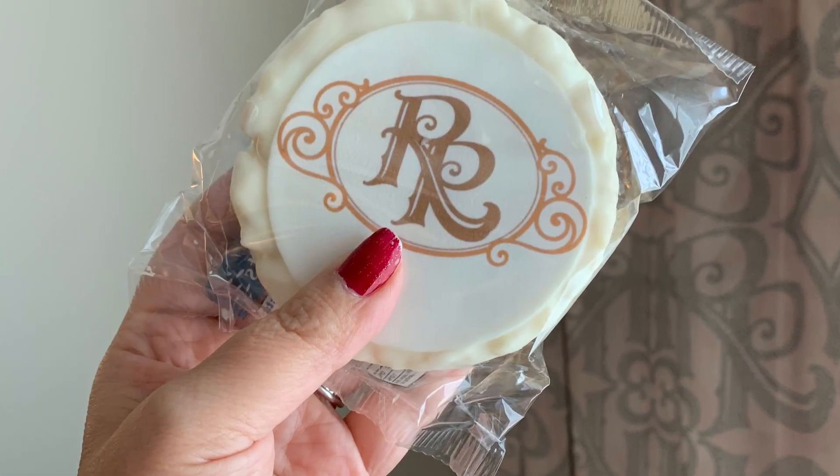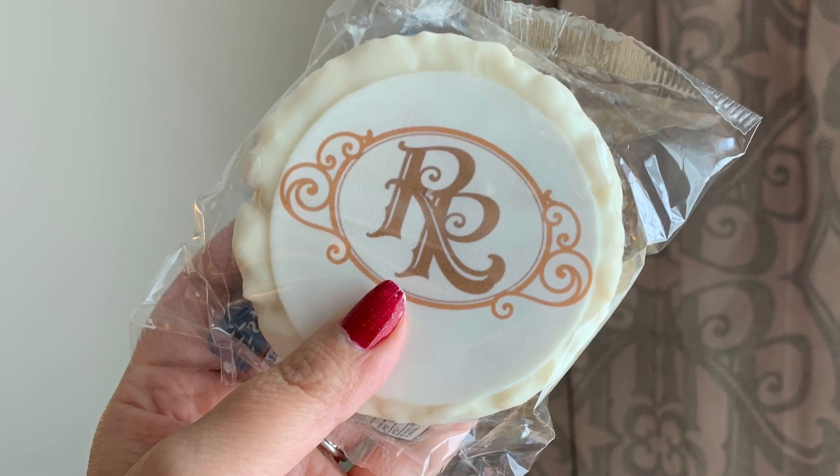That will do it for Vlogmas Day 24! We're at the Riviera Resort. I have my Riviera ears and we just finished setting up our little tree — we brought a small tree with us. We'll have one more day tomorrow. Merry Christmas everyone, thanks for watching, and we'll see you in the next one!